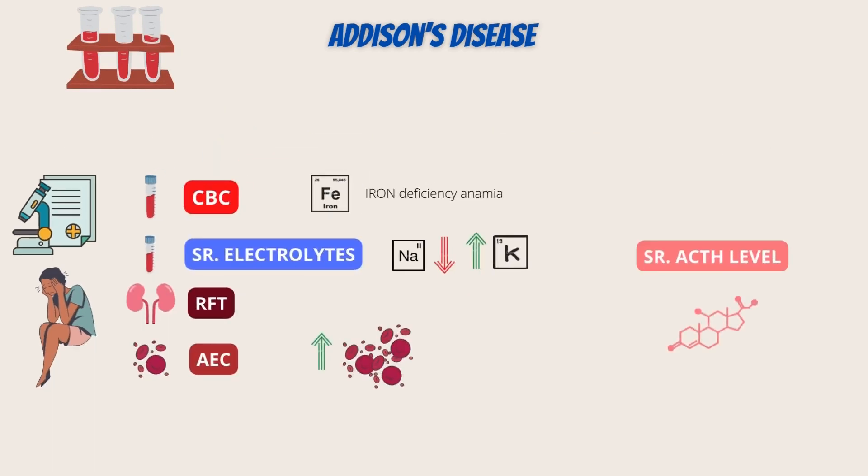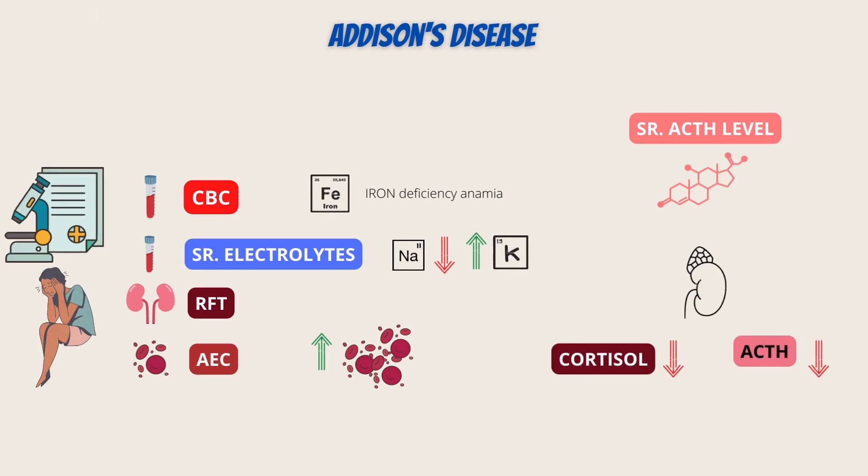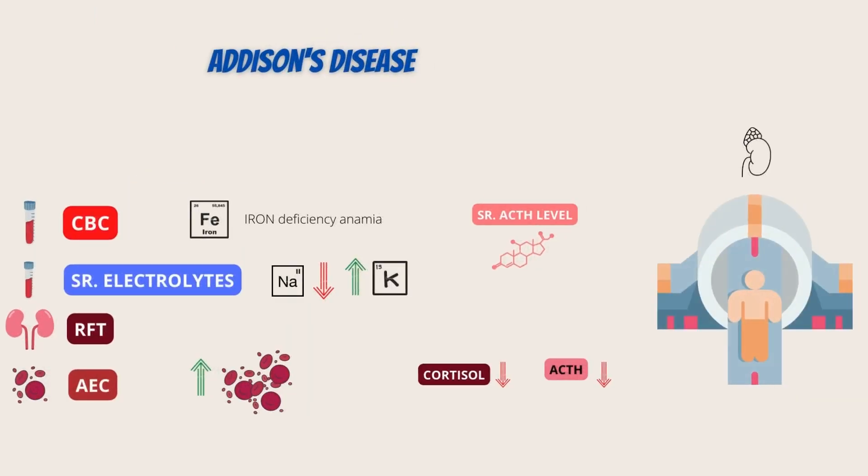The most definitive way to diagnose Addison's is to measure hormone levels in the blood before and after giving ACTH. Cortisol secretion from the adrenal glands is normally increased by the brain hormone ACTH. Due to the adrenal glands' inability to respond to ACTH stimulation, cortisol levels are kept low in people with Addison's disease. Measuring cortisol and ACTH levels can assist in identifying whether the adrenal glands or brain are the issue. A CT scan of the adrenal glands can check for infection, malignancy, or bleeding, and since tuberculosis accounts for up to 20% of cases, a test for the disease may also be performed.